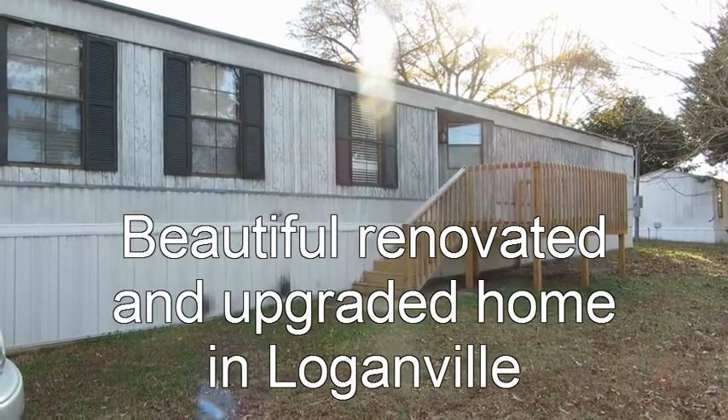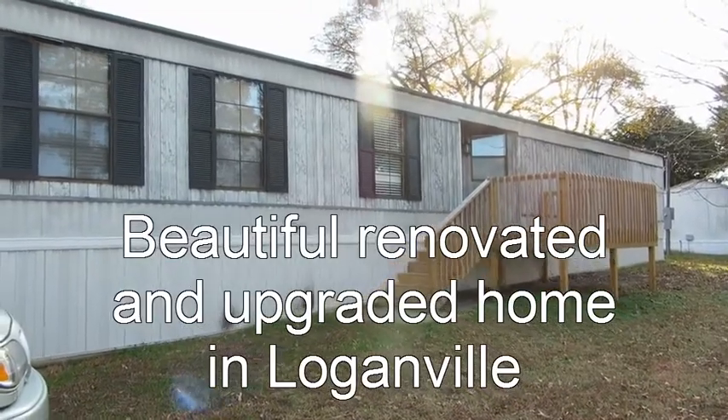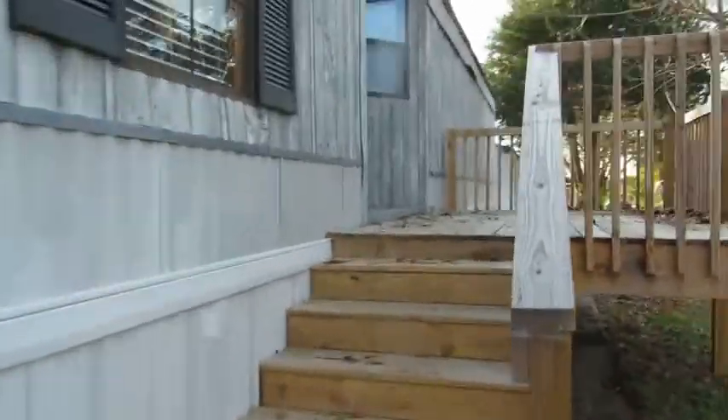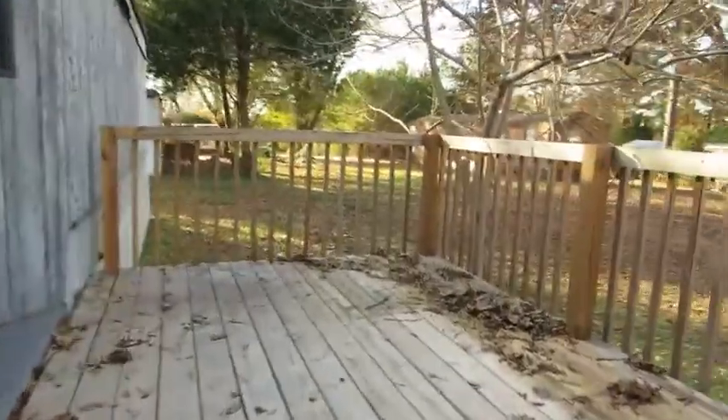We're in Loganville in the Jackson mobile home community, looking at a home on lot 82. Let's go inside and look at this wonderful home. Notice the large porch on the front, good for sitting and enjoying the outside air.